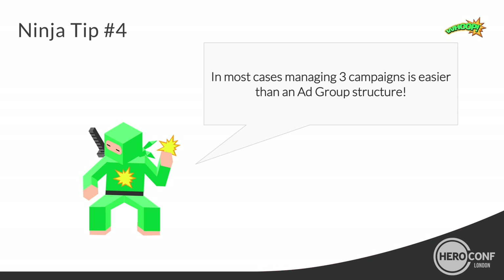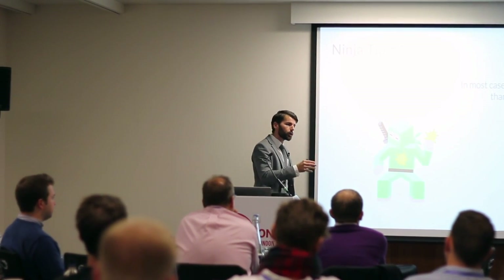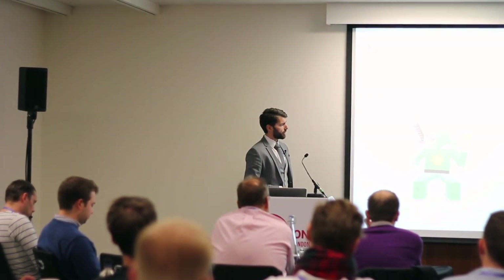Use one of these options, because you'll be able to set CPCs according to the actual device performance of your products — and we can guarantee you it's a huge, huge leverage.